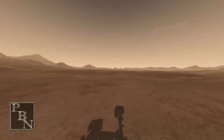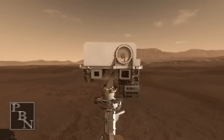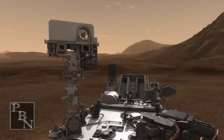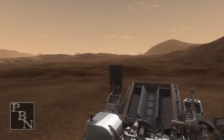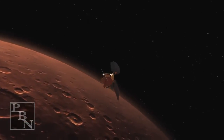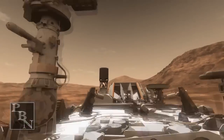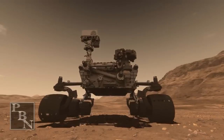Heads up, folks! The signal to Odyssey remains strong. Flight EDL — images are starting to come down. We're beginning to get images from Odyssey. We've got images coming down, folks. Standby for images. We've seen thumbnails coming down. Odyssey data is still strong. Odyssey data is very strong. Odyssey is nice and high in the sky.